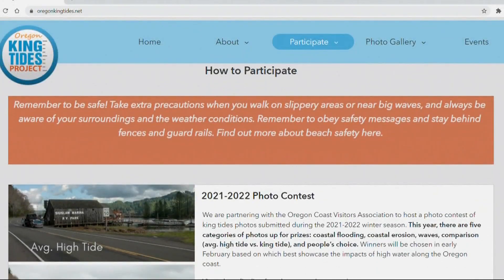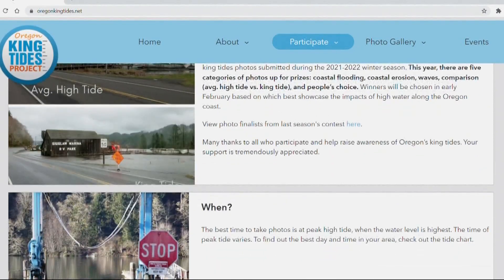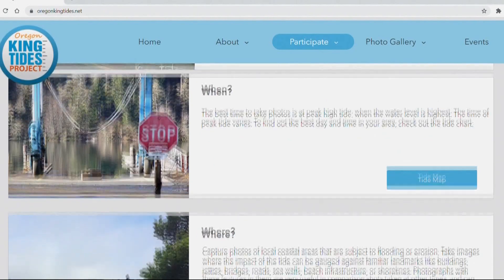Meg Reed is Coastal Shore Specialist for the Oregon Department of Land Conservation and Development, an organization involved with the King Tides Project. For the last 11 years, volunteers with the project have been documenting these tides.